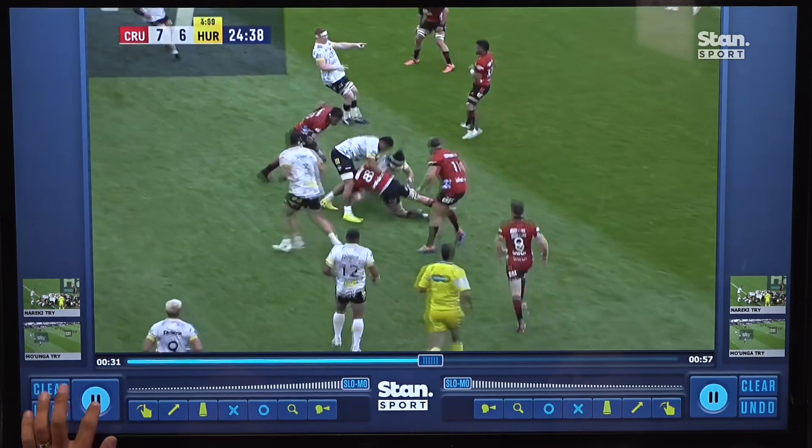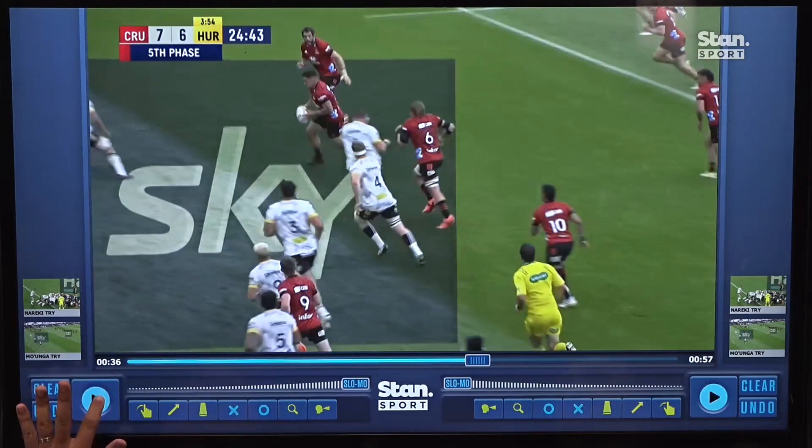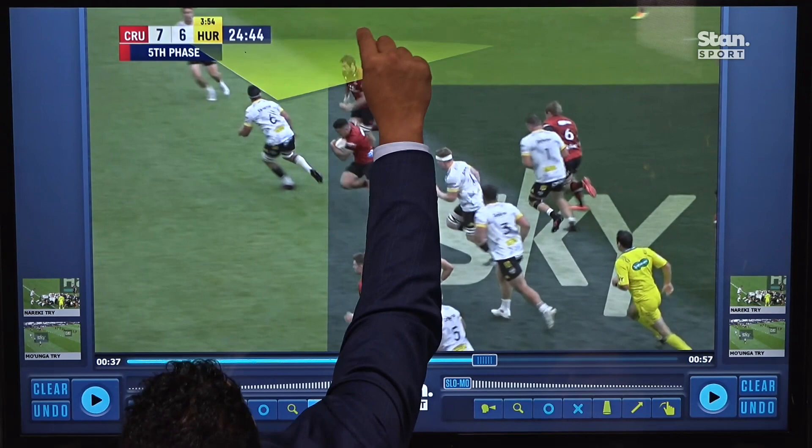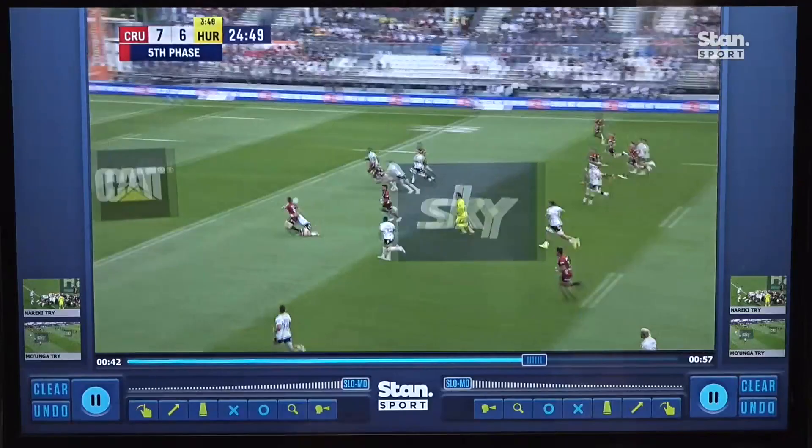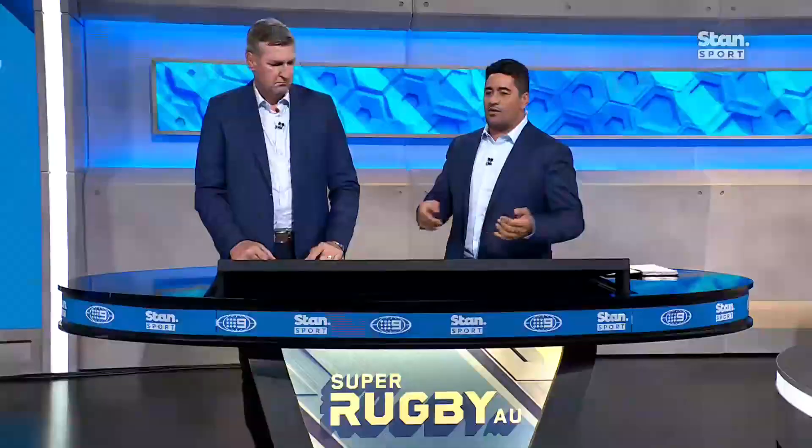The Hurricanes got jammed on the other side of the field. So when we look at how they've defended that play, understandably the Hurricanes' defence are looking outward — they're worried about what's happening on the outside. If we freeze it there, these players' eye line is all the way out to where those motion players from the Crusaders are. What happens next is the Crusaders do what they do best — they play Crusader football through the middle, great backing up, and it's Ritchie Moanga that scores a classic Crusaders try.